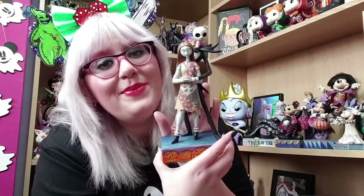The next Jim Shore I have to show you is one that's been on my wish list for the longest time. I was kindly gifted this by my amazing friend Catrin in a magic mail video, which I'll leave linked in the description box below. I couldn't believe she gifted me this — it is gorgeous. It is Jack and Sally: they're simply meant to be.